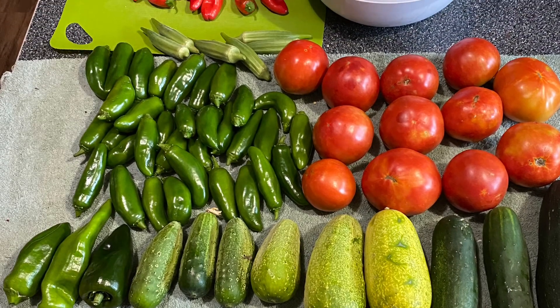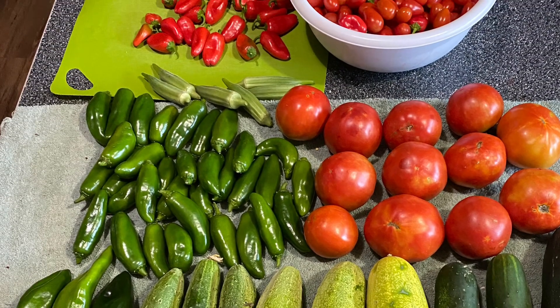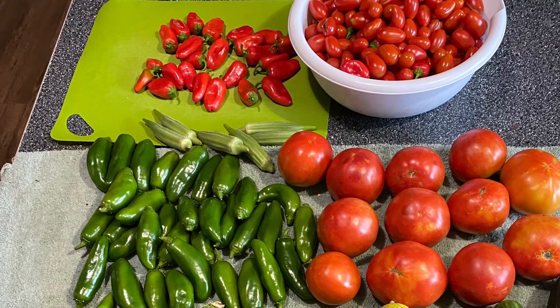Hey and welcome back. This is yesterday's harvest. Look at all these beautiful vegetables. Let's get them all processed.